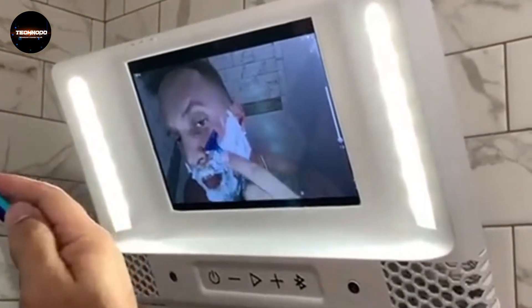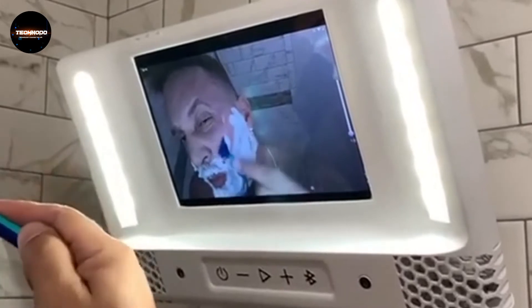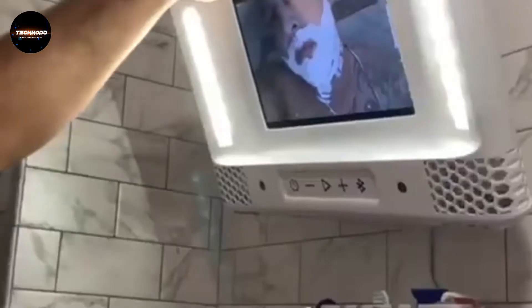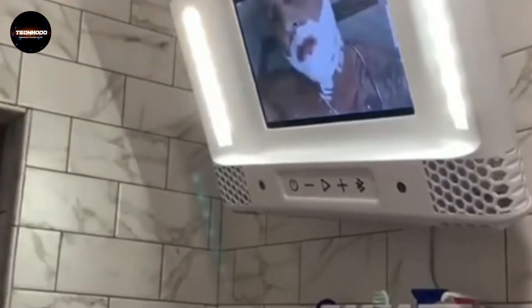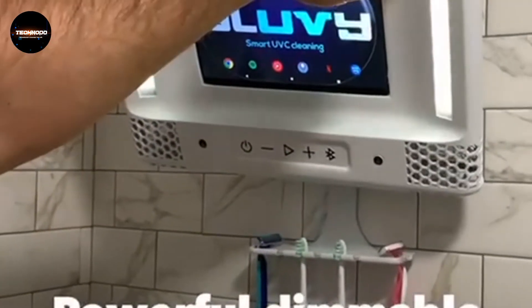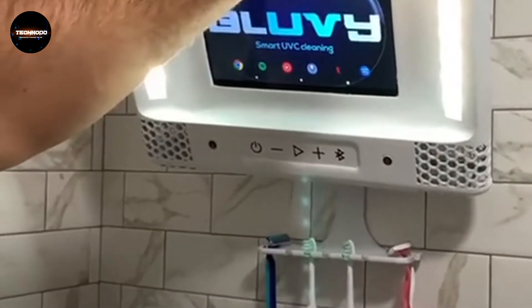Powerful UVC light and ozone technology. Sanitize using short wavelength ultraviolet light with a press of a button. Press the on/off button — 30 seconds later the lamp starts working, and 30 minutes later the lamp will turn off automatically.